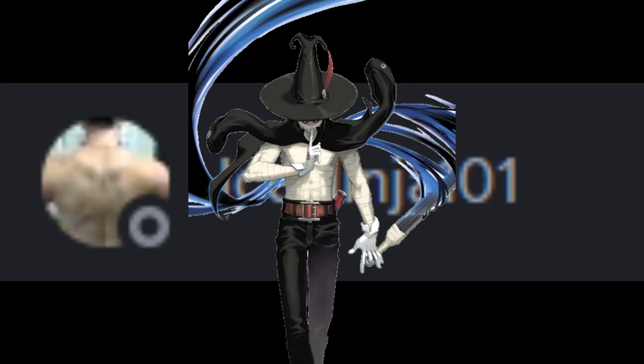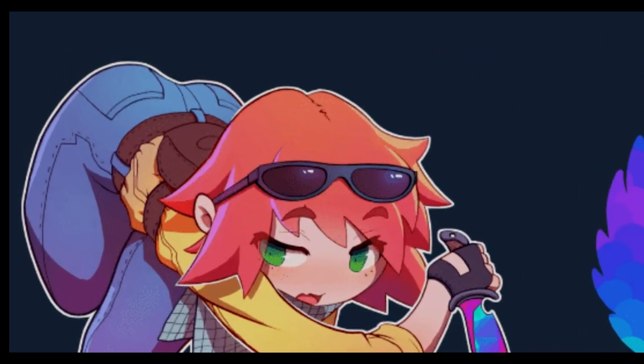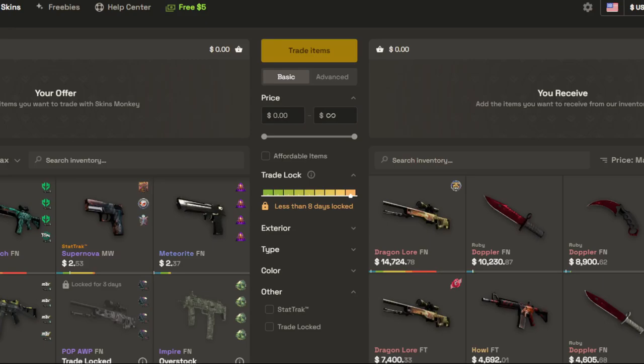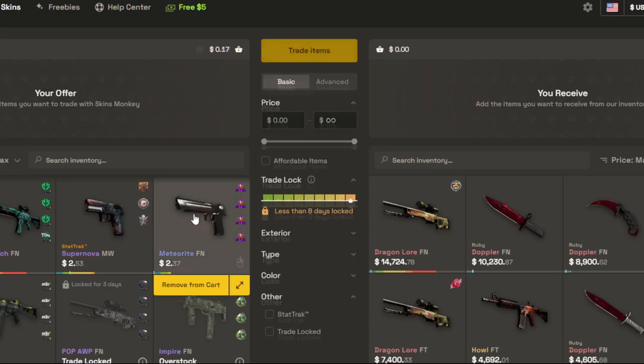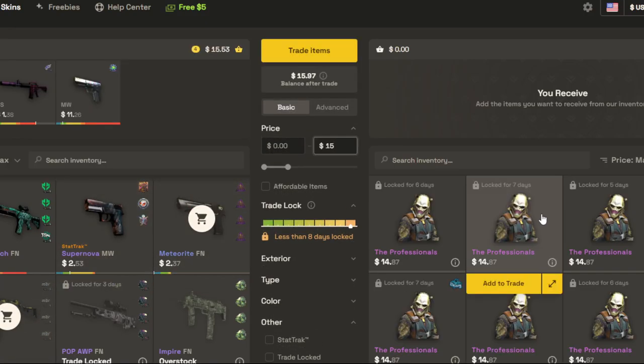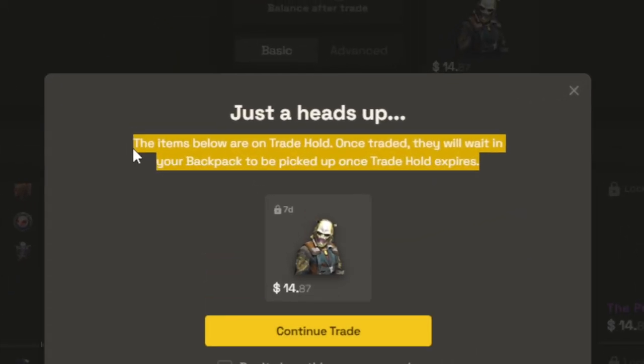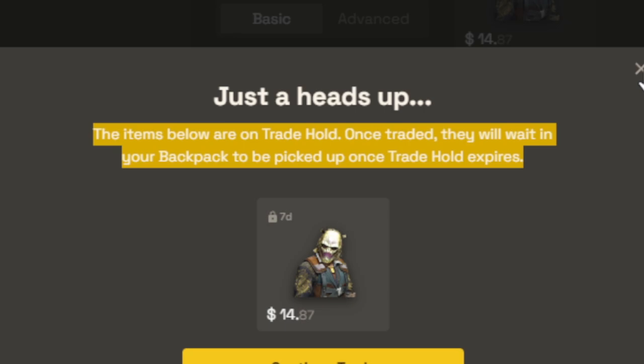I decided to take Ice Ninja under my wing for about a month and see where we can get him. For those of you interested in CS:GO skins, this video is for you — and so is this website, the sponsor of our video: Skins Monkey. Skins Monkey is a website where you can take all of the skins you don't want anymore and upgrade them into something pretty cool. Even if the item you trade for is on a trade hold, it'll be added to your Skins Monkey backpack until it's ready to be withdrawn.